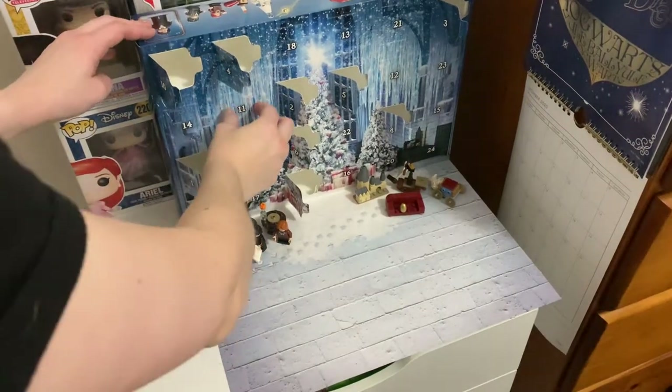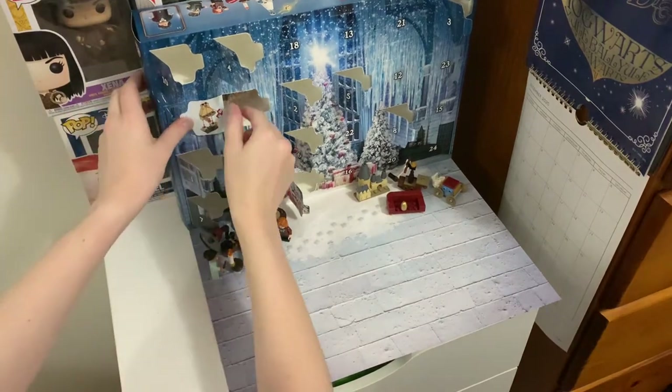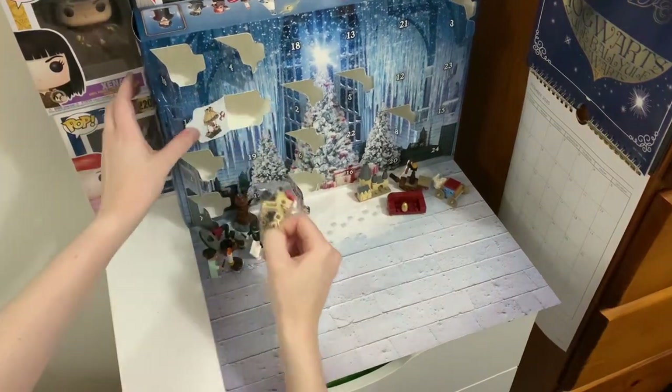Day eleven was a little bit more complex and a harder build, but it turned out to be a little fireplace with a Christmas stocking hanging on it.